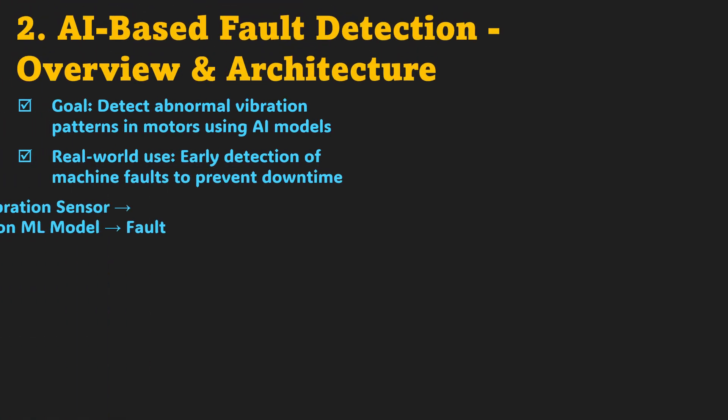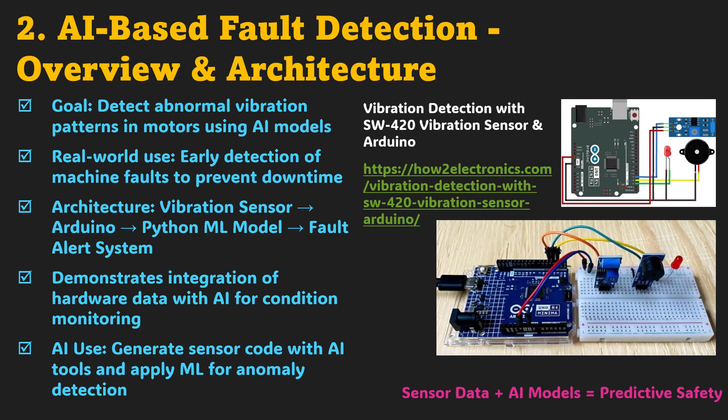With the basics of data collection mastered, it's time to add intelligence. Welcome to Project 2: AI-based fault detection. In industries, downtime costs money, and prevention is power. Here, you'll connect a vibration sensor to your Arduino, gather signals, and analyze them in Python using AI models. The system learns to detect abnormal vibrations before a motor fails, turning data into predictive safety. What makes this special is how you'll use AI in two ways: first, as a coding assistant to generate your Arduino and Python scripts, and second, as the actual intelligence that classifies faults. This project gives you hands-on experience in predictive maintenance, one of the fastest-growing areas in automation and smart manufacturing.